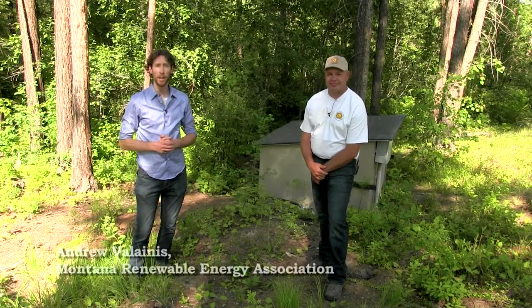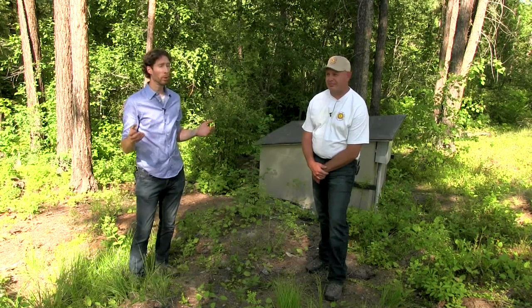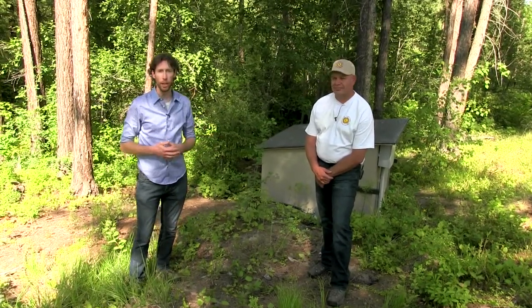Hi, everybody. My name is Andrew Valinas. I'm the Executive Director of the Montana Renewable Energy Association. Welcome to beautiful Gold Creek. We will be talking today about micro hydro systems, one of which is housed right behind us in this little shed.